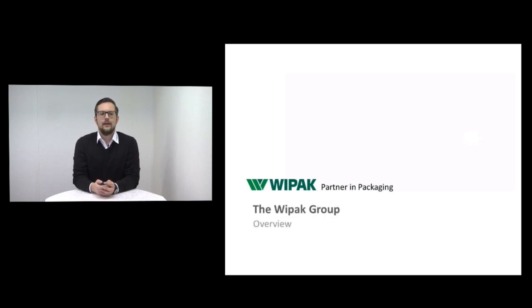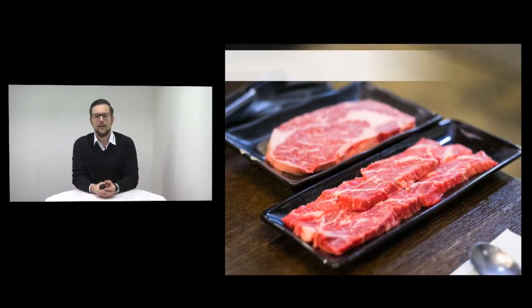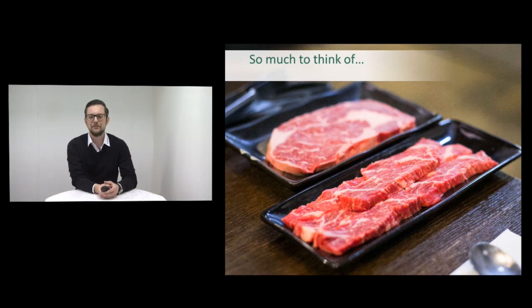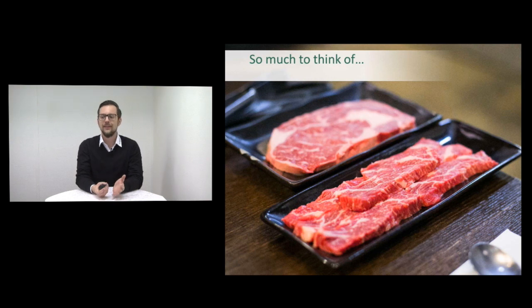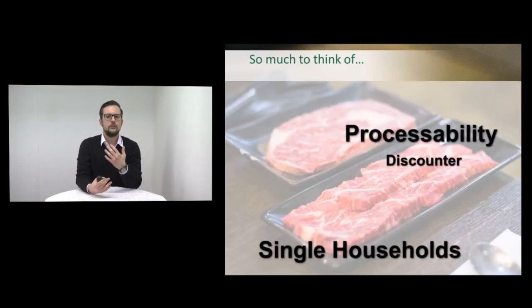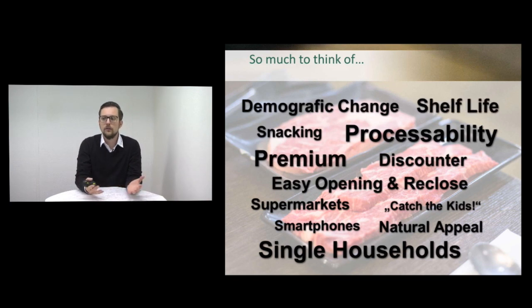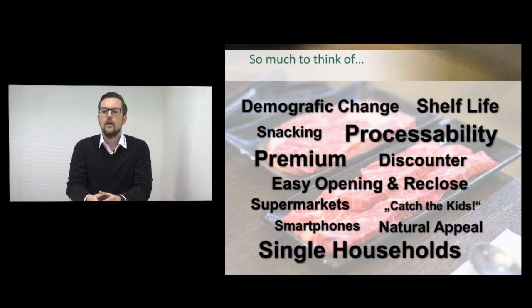Hello everybody, welcome to this little presentation. I think a lot of you know this type of package. Is there anybody out there who had issues in the past with packing this product? I know people who had these problems — there was a lot to think of. Things like processability, trends in Europe, market trends, premium easy opening and reclosability, shelf life — all these different things.